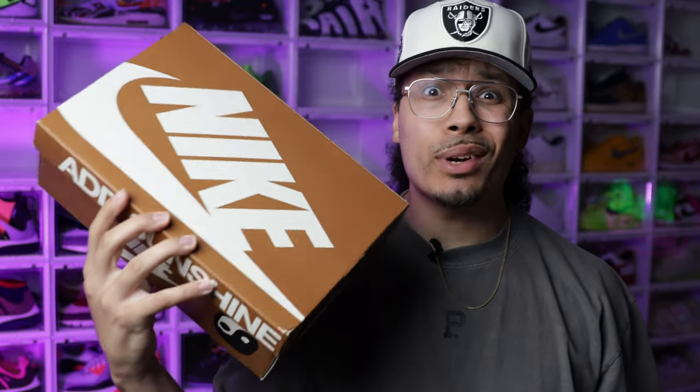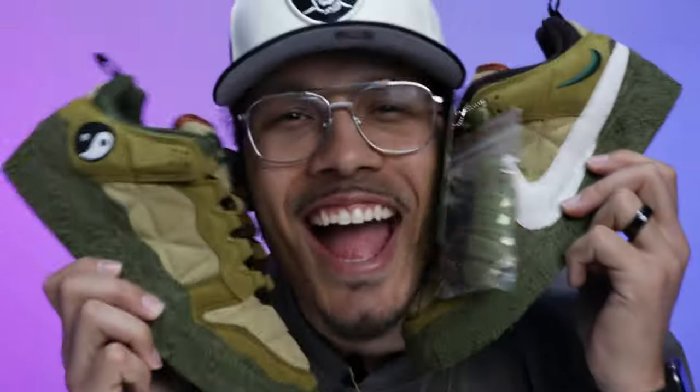Could this be the worst three thousand dollar sneaker to ever hit the market? Today we're going to be talking about the CPFM Fleet One. Welcome back to the channel — my name is DJ and this is the DNA Show, where I love talking about sneakers and giving you guys in-depth reviews.